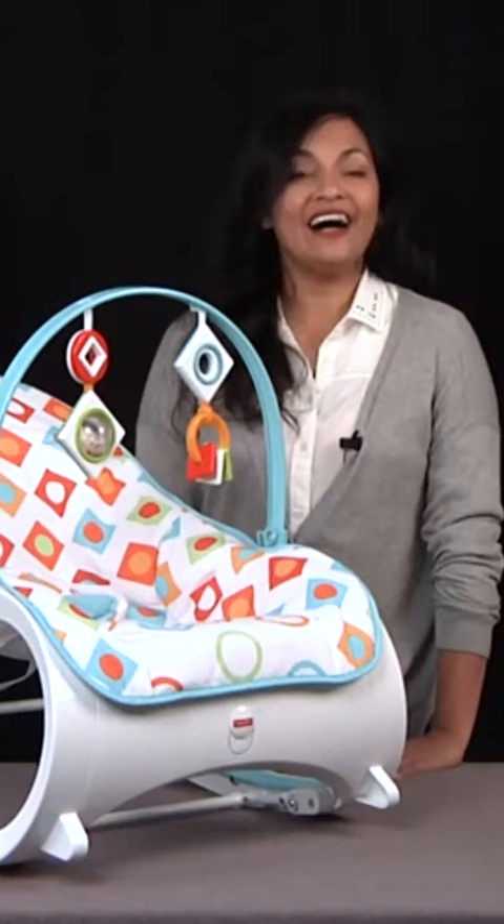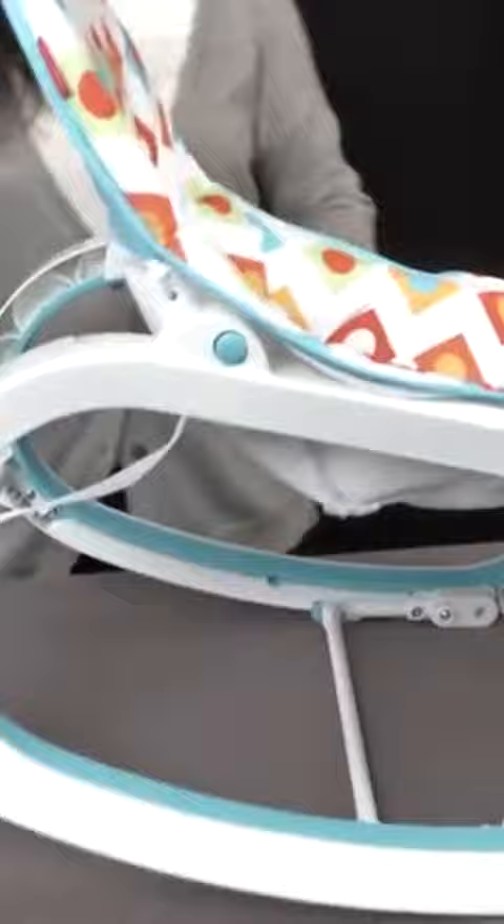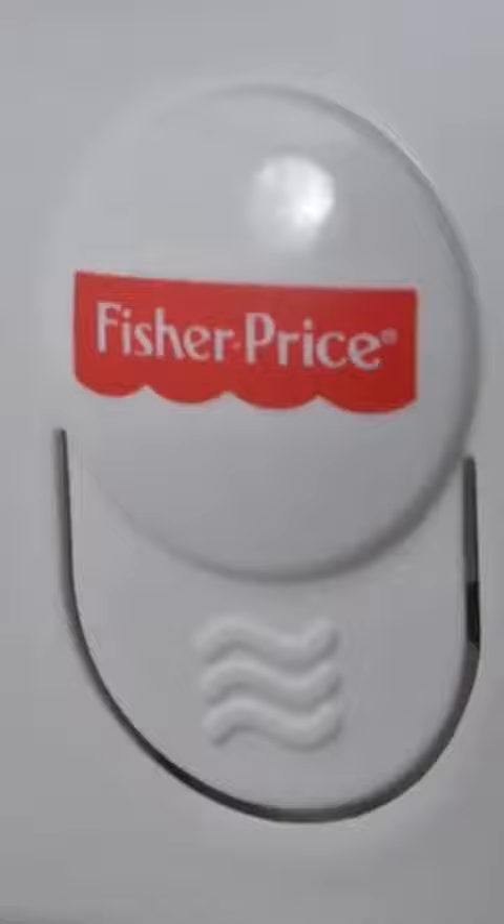An infant seat that stays through to the toddler years. Hi everyone, this is Maria with TTPM. Here we have the infant to toddler rocker from Fisher-Price. This is an infant seat and rocker that converts to a toddler rocking chair as baby gets older.